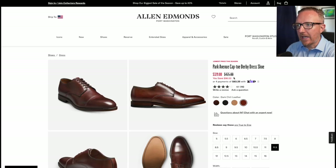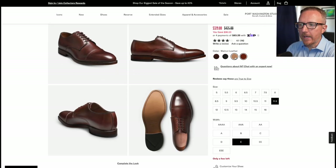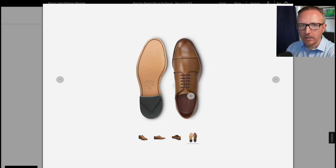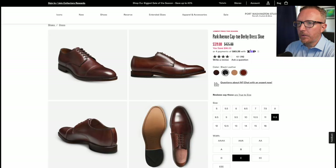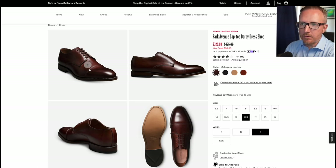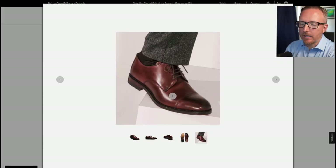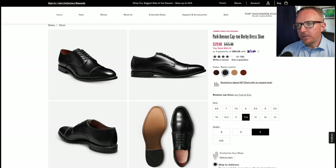Now here we have the Park Avenue cap toe derby dress shoe. Open lacing system — derby — means you're going to be able to cinch these down nice and tight and get a good closure around your ankle without causing as much discomfort if you have higher insteps or higher arches like I do. The black leather looks really nice, dark chili looks absolutely sick, and I really like that deep mahogany color.